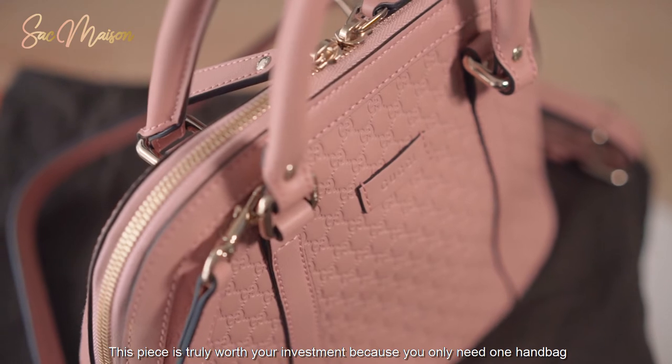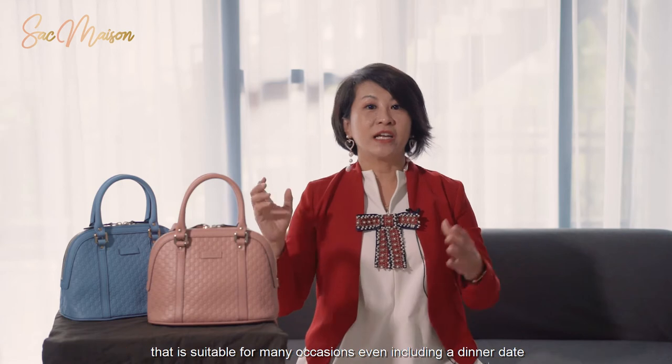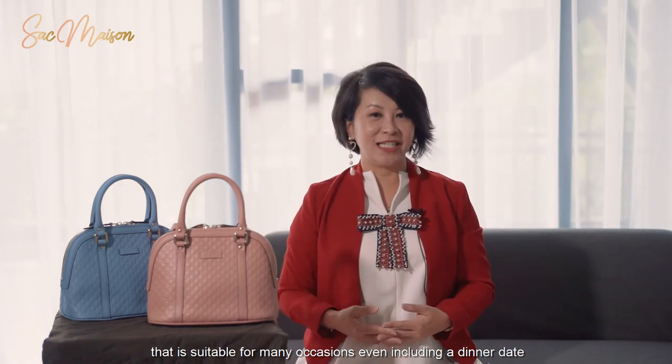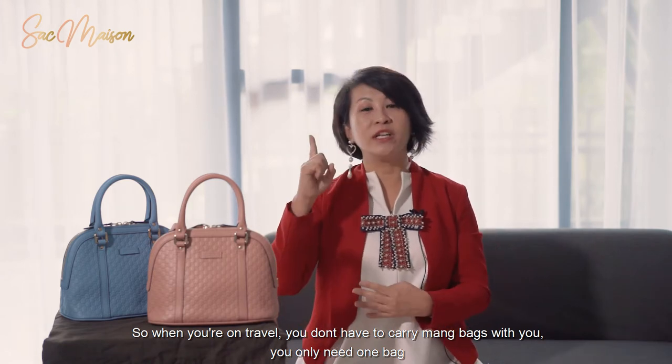This piece is truly worth your investment because you only need one handbag that is suitable for many occasions, even including a dinner date. So when you are traveling, you don't have to carry many bags with you — you only need one bag.